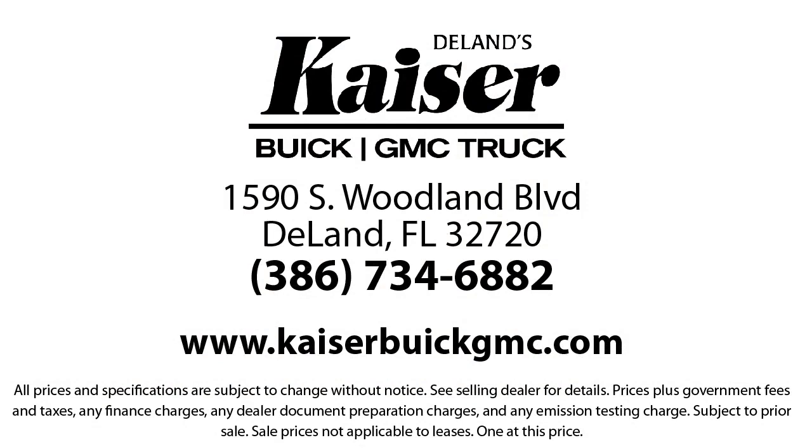Kaiser Buick GMC Truck is located at 1590 South Woodland Boulevard in Deland. We'll be right back.